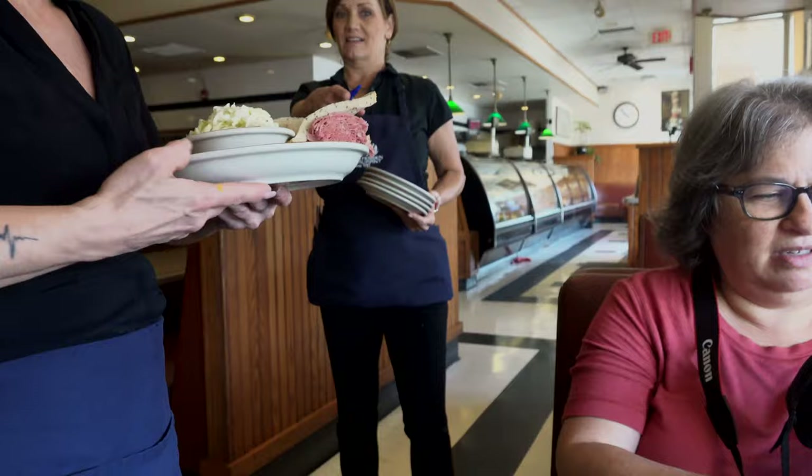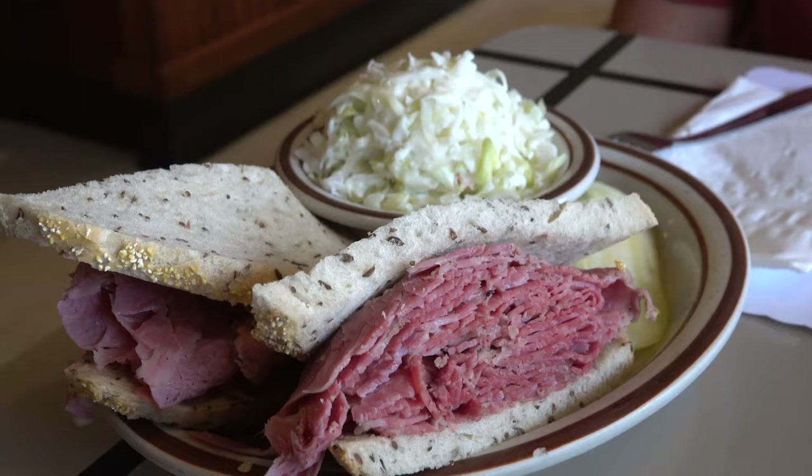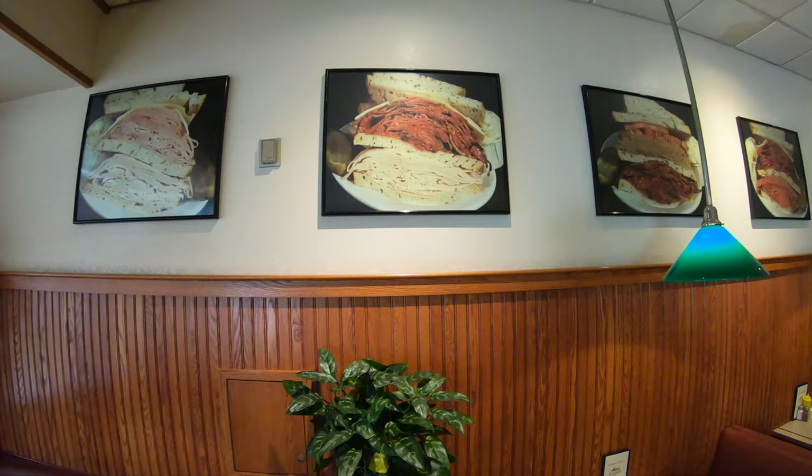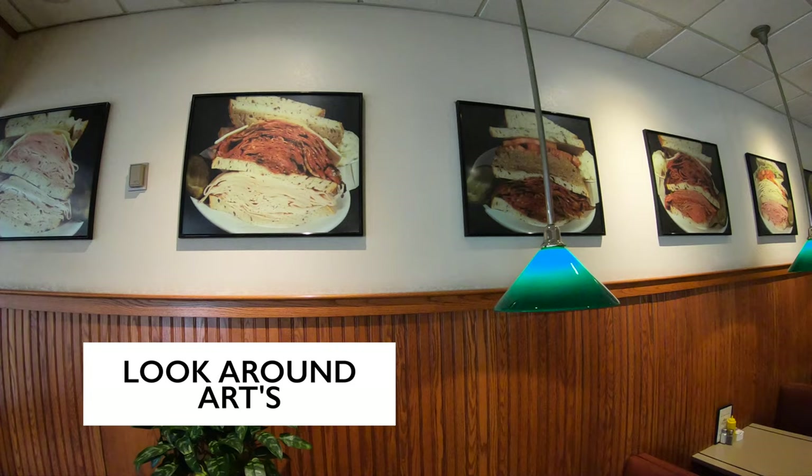Oh boy — there's your pickles. That's a sandwich. This is the skinny sandwich from the light menu, so we're going light here. Normally the sandwiches have more meat, but if you want just a taste of it, this is the perfect size. Bob confirms: it's a work of art.